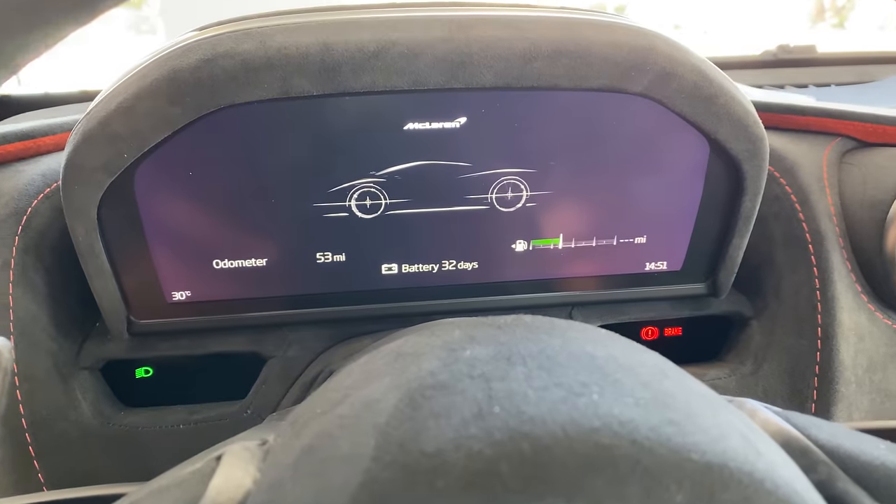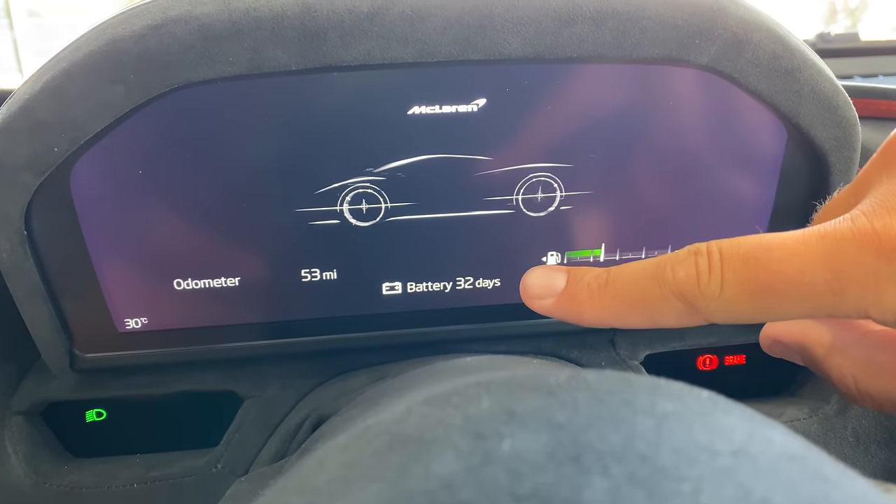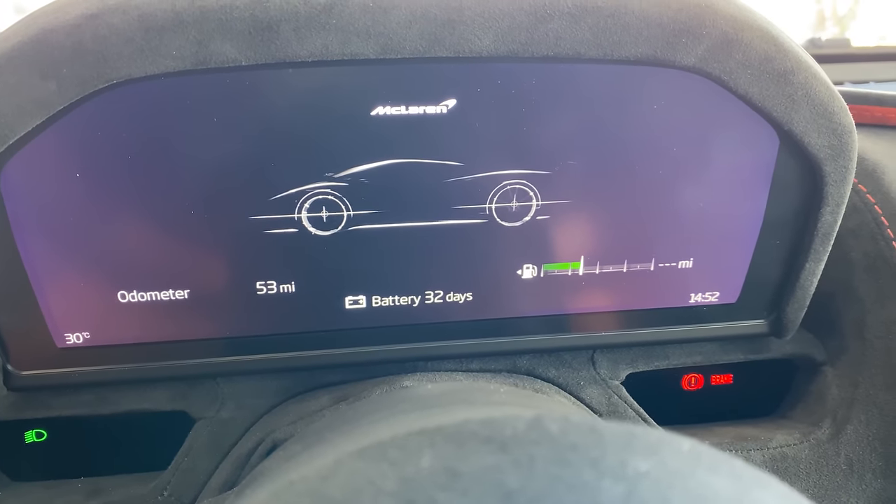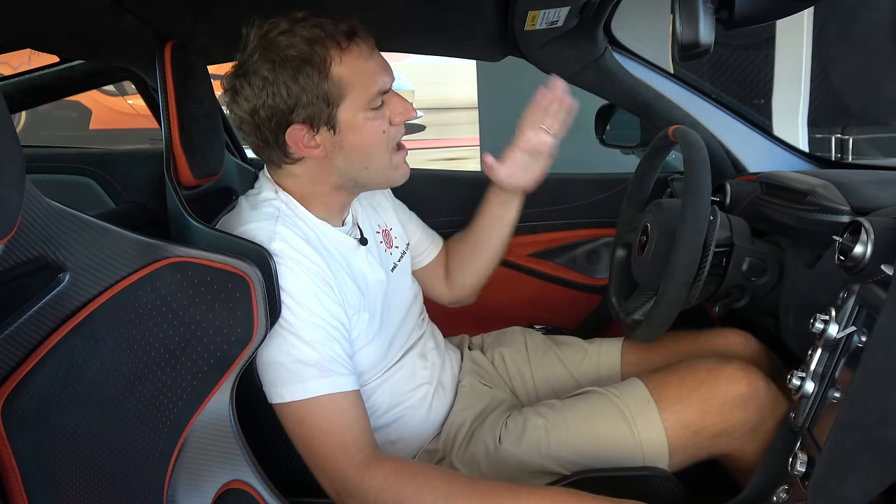Another interesting item: when you go to turn the car off, the gauge cluster tells you how many days are remaining on the battery, which might seem odd until you think about it. People who have these cars have big collections with a lot of supercars, so they probably park them for long periods. By telling you how many days you have left before the battery dies, it lets you know precisely how long you can leave it sitting before you should hook it up to a trickle charger or drive it.